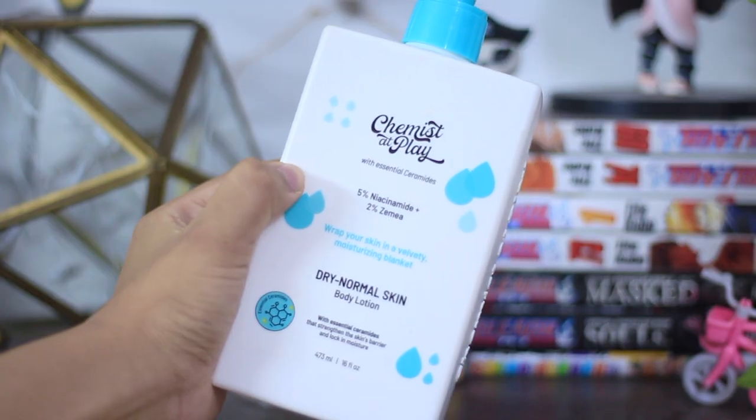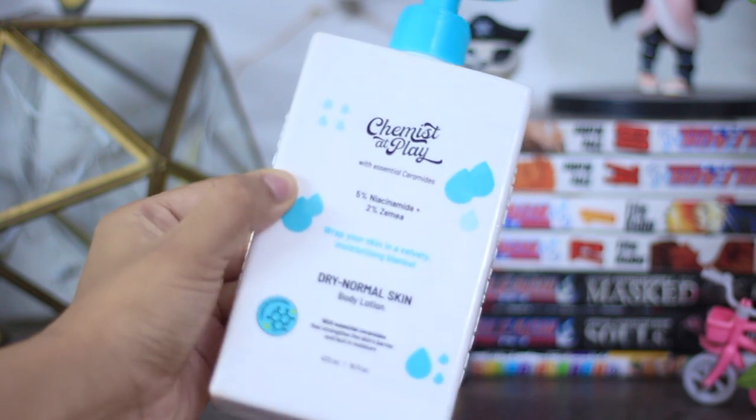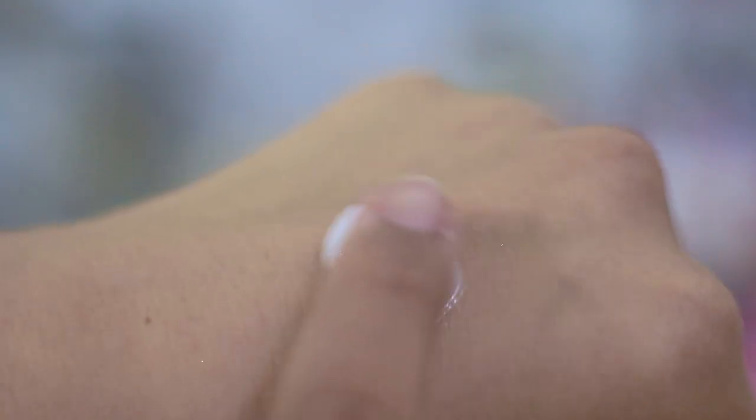Coming on to some of the body lotions — Chemist at Play also makes a niacinamide body lotion which is fragrance-free. It has an amazing texture, not really thick, but once you apply it, it is super moisturizing. If you are looking for something with niacinamide in a body lotion, Chemist at Play has one. Also, Minimalist is now making a 5% niacinamide body lotion which has glycerin, shea butter, and betaine — again fragrance-free and pretty affordable. Both are great body lotions. Chemist at Play is mostly suited to normal to dry skin while the Minimalist one is for pretty much all skin types.